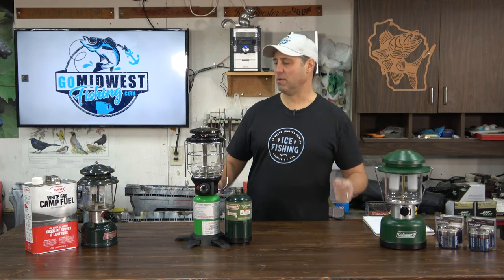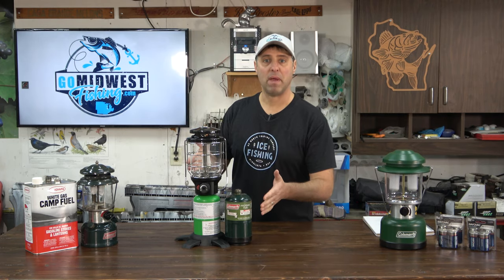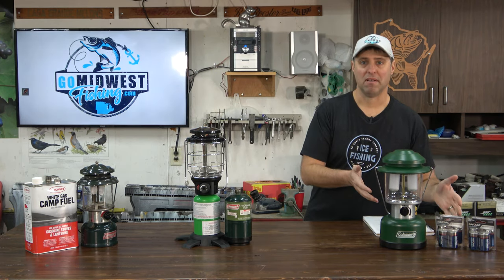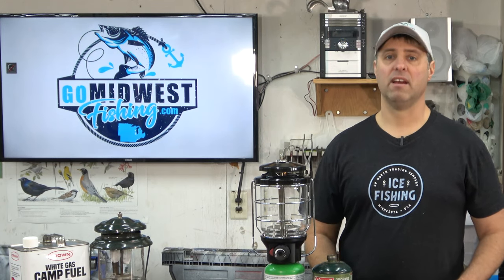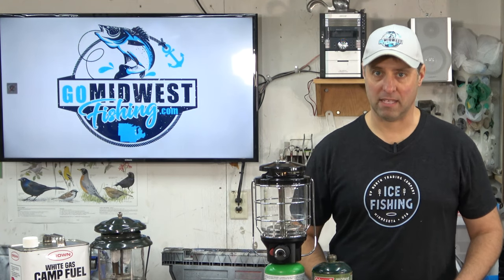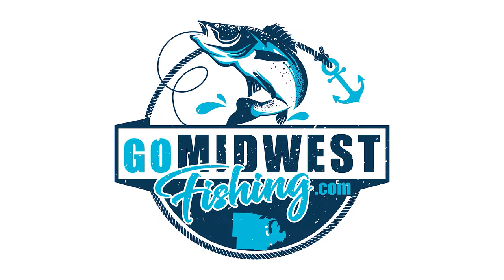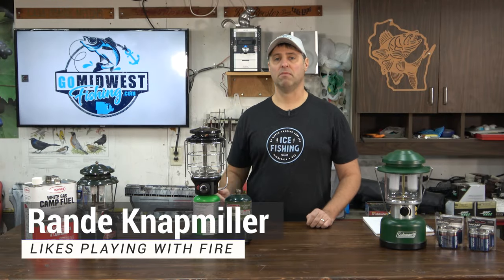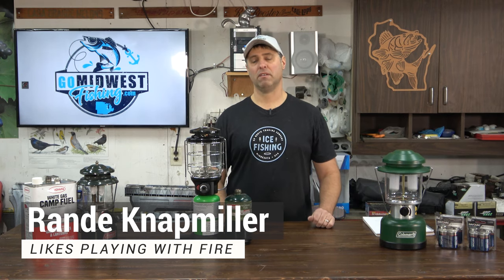It's the battle of the Coleman lanterns — gas versus propane versus battery power. I just put all three of these lanterns to the test and there is a clear winner, and it's not the one I expected. Hey everyone, thanks so much for watching. My name's Randy, you're watching Go Midwest Fishing, your source for all things camping and fishing around the Midwest.